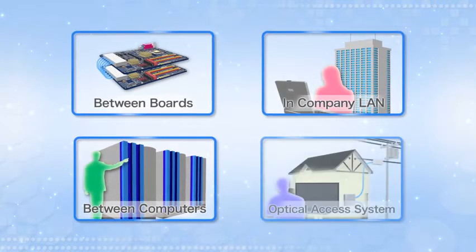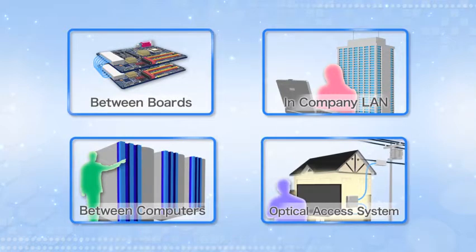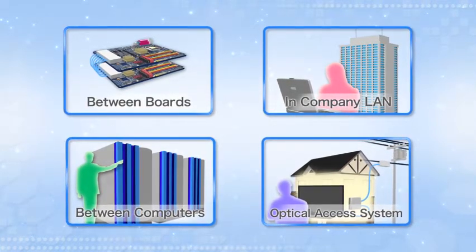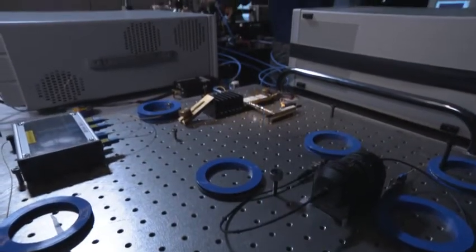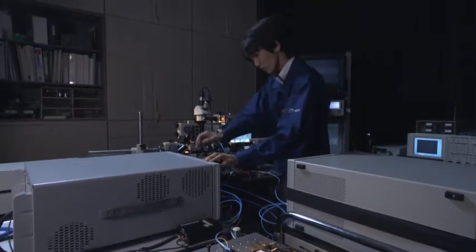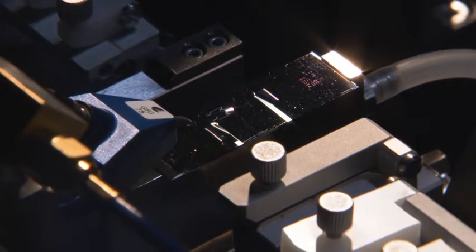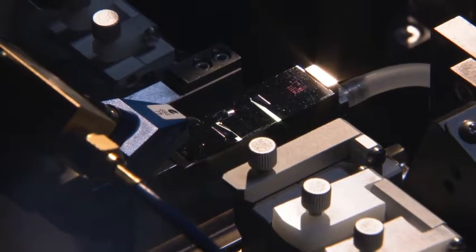This transceiver could be installed in board-to-board, computer-to-computer, company LAN, and optical access systems to launch an era of silicon photonics technology. Making the transition from basic research to practical applications, silicon photonics breaks down the barriers between optical and electronic circuits and paves the way for future optical communication networks.